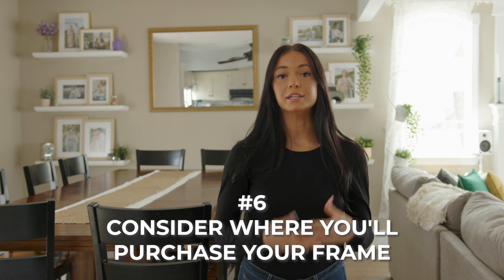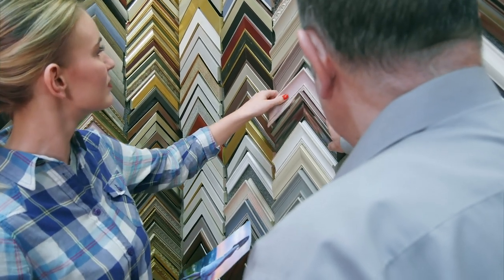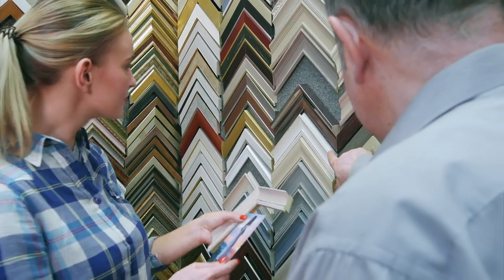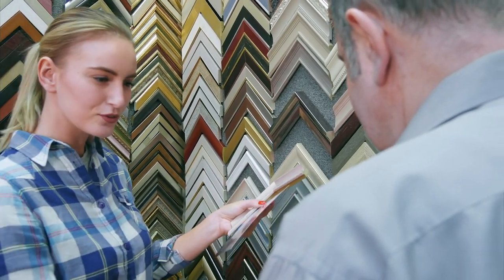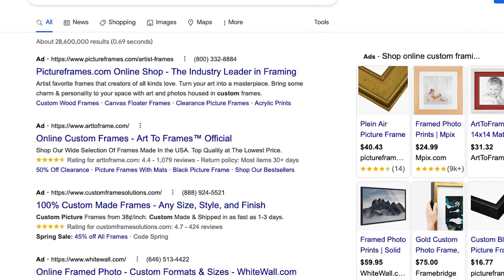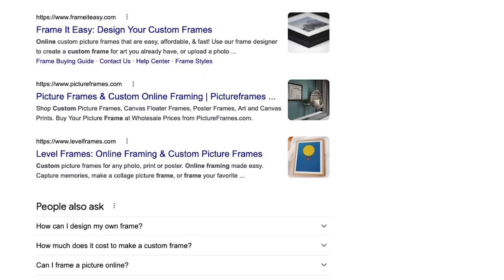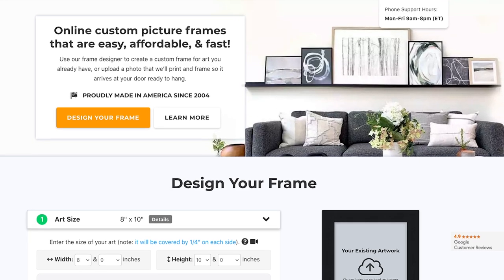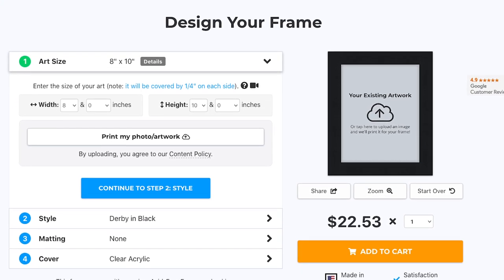The next thing you'll want to consider is where you're going to purchase your frame. An in-person frame shop might allow you to see all the available options right in front of you, but it's often much more costly in both time and money. Online framing is a great option to find a variety of styles and sizes, and you can order from the comfort of your home. Pricing, lead time, and limitations will vary from site to site, so be sure to shop around to find the best fit.